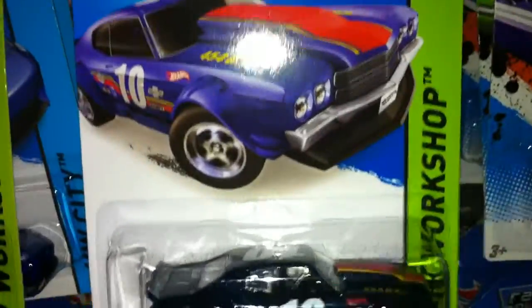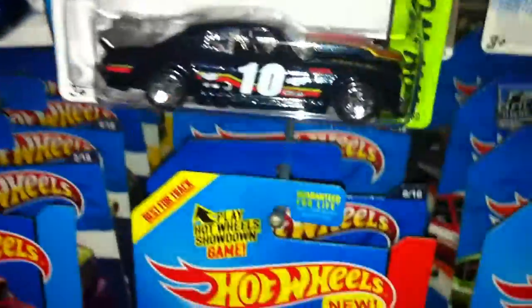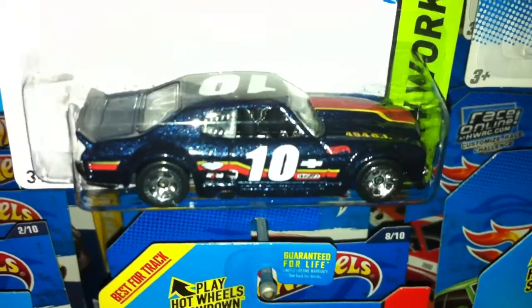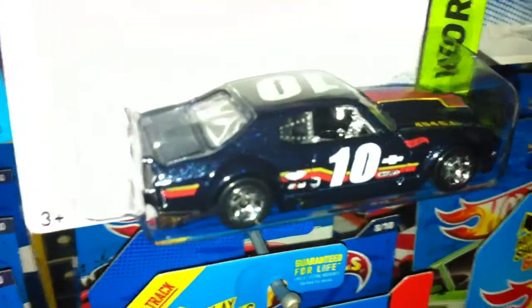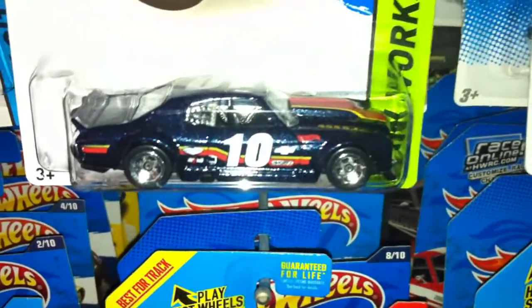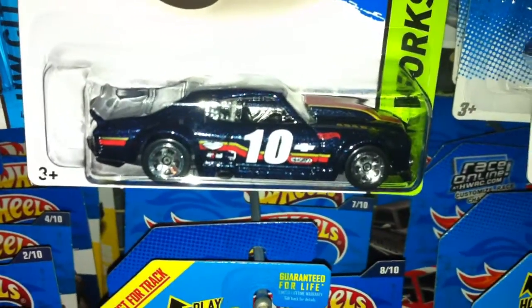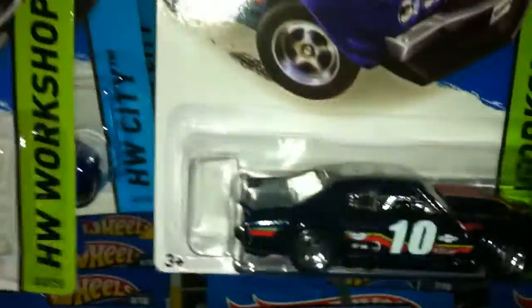We got the '70 Chevy Chevelle. It's hard to see because it's such a dark color and the light bounces right off. Very speckled, very metallic. It's a race car livery. Very nice. It's got five-spoke wheels — this is the first Chevelle with the five spokes, because every other one had the MC5 wheels on it, except for the Super, of course.